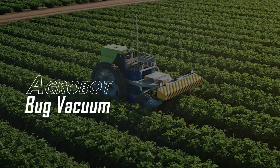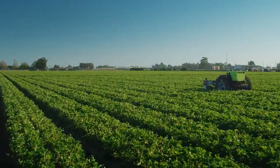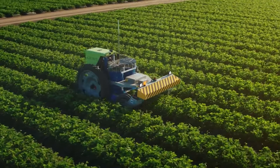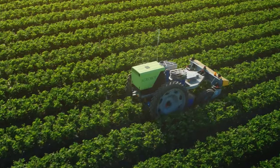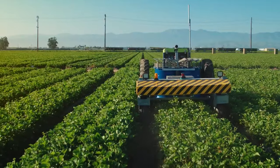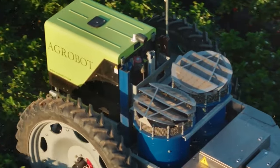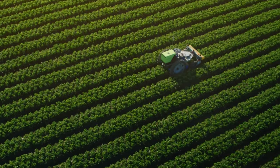Agrobot Bug Vacuum. The Agrobot is designed for lygus pest control, utilizing a bug vacuum while navigating across fields. Once it's set on automatic mode, it's then guided by bed furrows within rows. The vacuum pressure is set to maximize bug aspiration, ensuring that farming pests are reduced to the lowest possible amount. The machine weighs 2,800 pounds, delivering 20.8 horsepower.